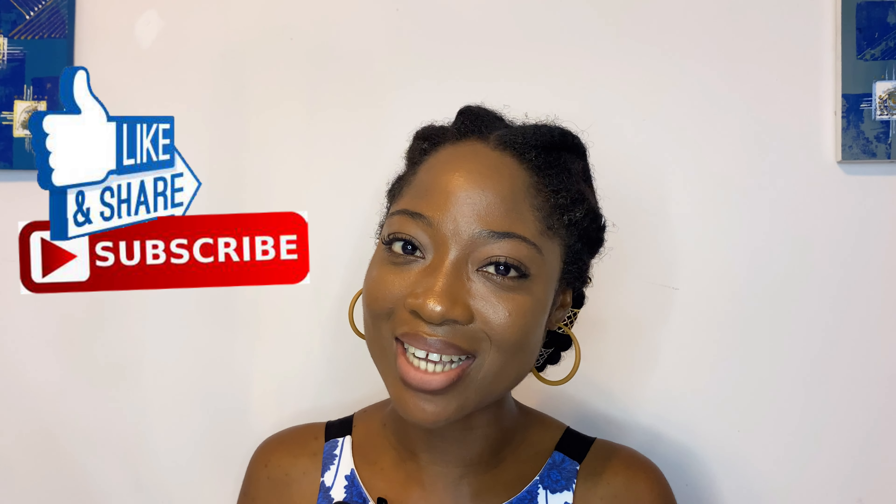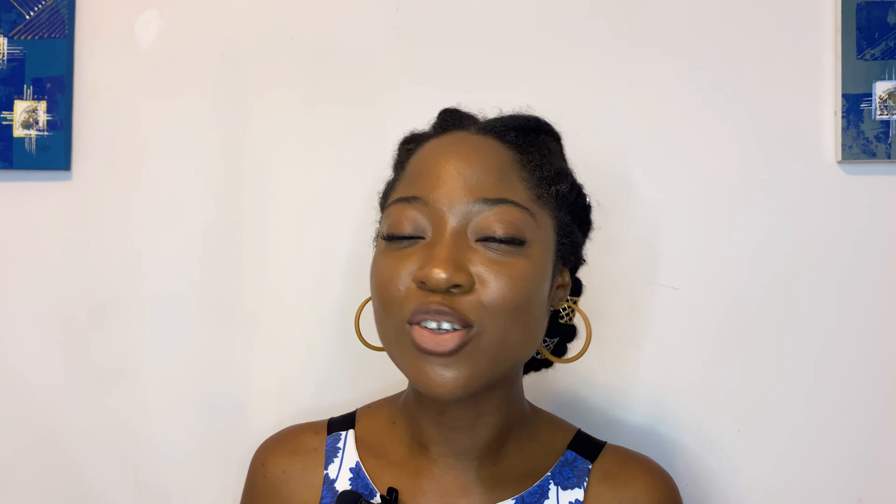That brings us to the end of this video. If this video helped you in any kind of way, please don't forget to help me out by liking, sharing, and subscribing to my channel. Also don't forget to turn on your notification bell so you're the first to be notified anytime I post a new video. Until next time, I'll see you in my next video — bye!